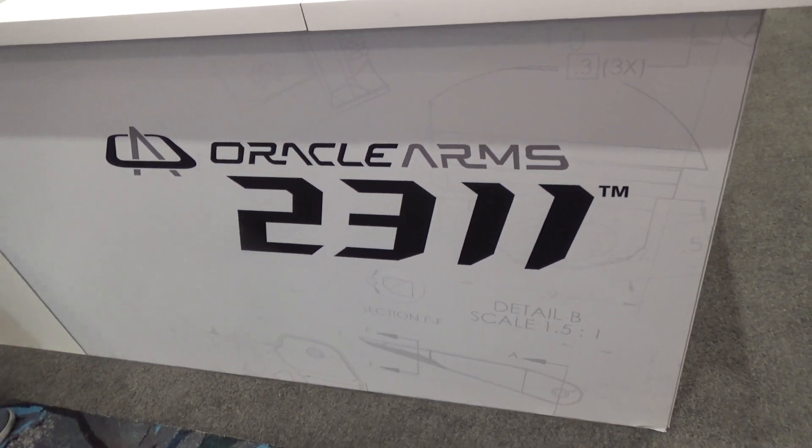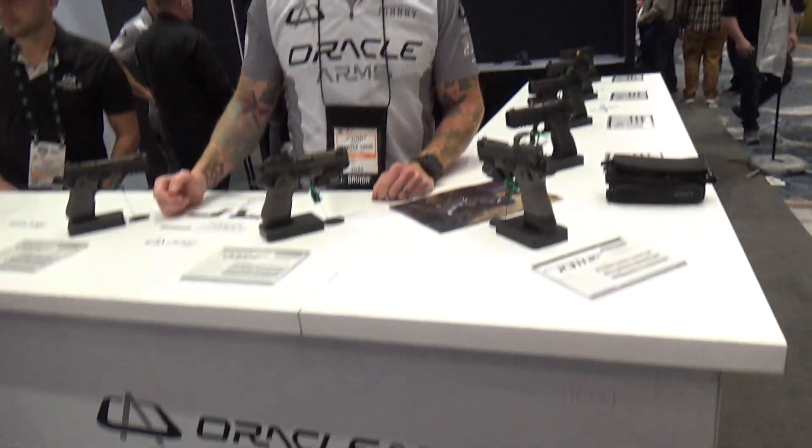Shot Show 2024 at the Oracle Arms booth with Johnny. We'll shake hands like Boy Scouts, right? Left hands.